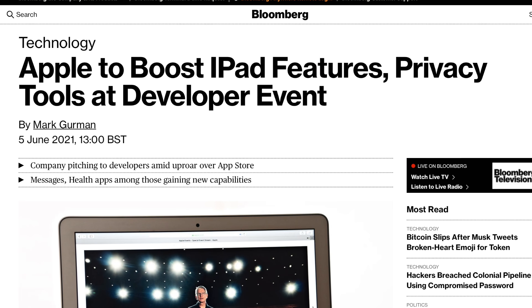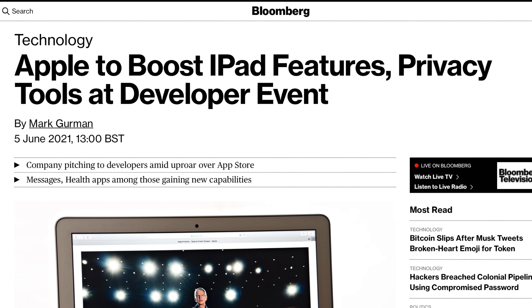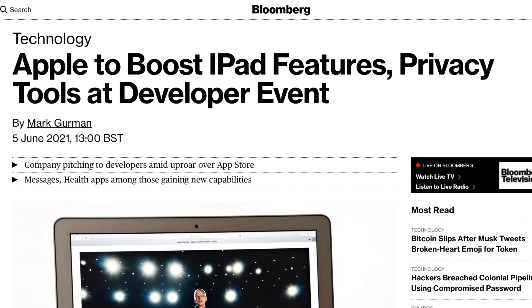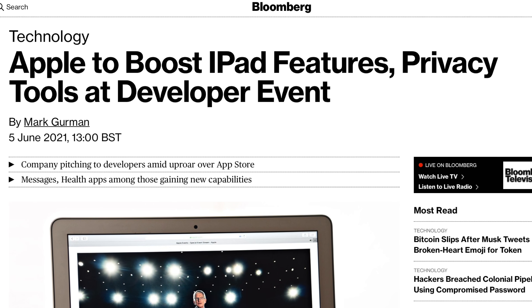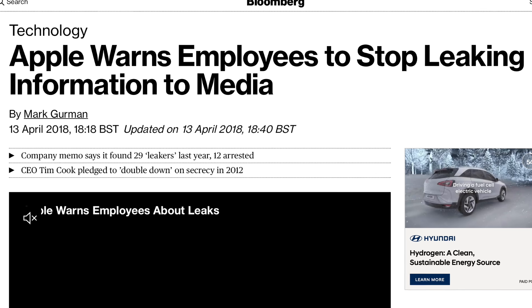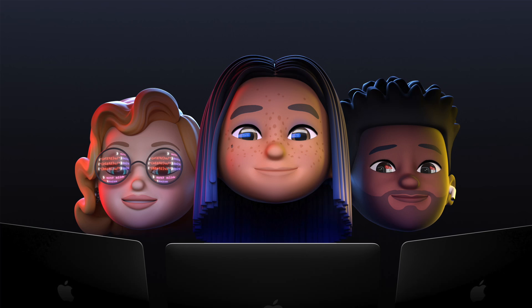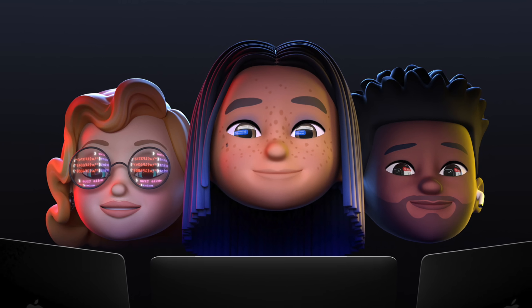Jokes aside, that illustrates how vague and weird this report is, because Mark Gurman usually gives us massive, very detailed leaks a few days before WWDC. Because there is barely any info in this report, I do think there is a very strong chance that Apple is doing a very good job at preventing leaks, and we could see way more software features at the actual WWDC event.